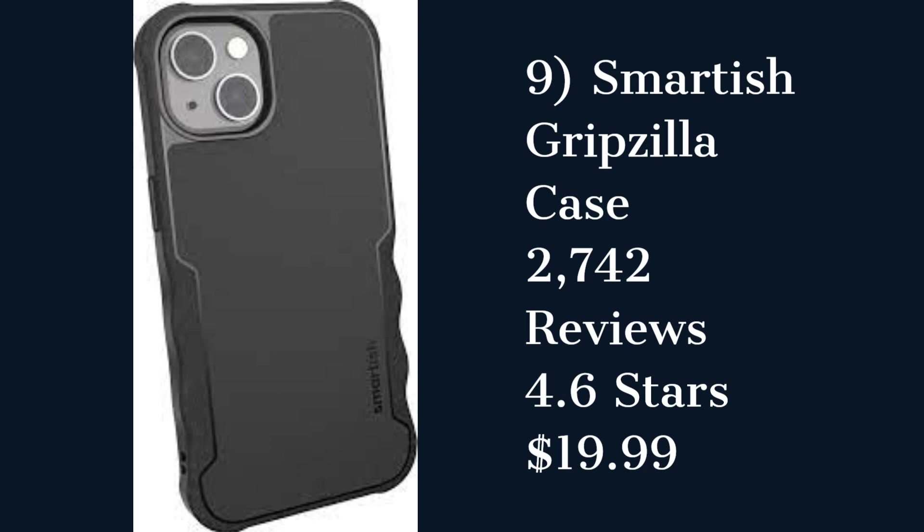The Smartish Gravzilla Case is a budget-friendly case that provides good protection and a good grip. It has a textured design and a slim profile that fits your phone perfectly. However, some customers reported that the case is hard to remove.